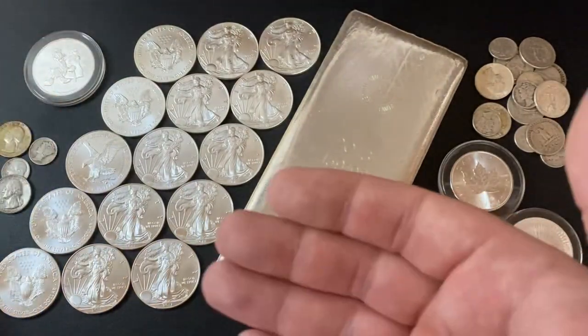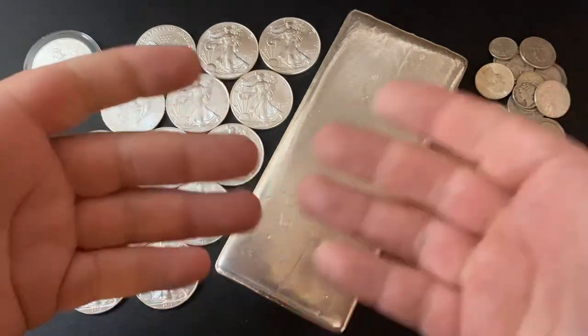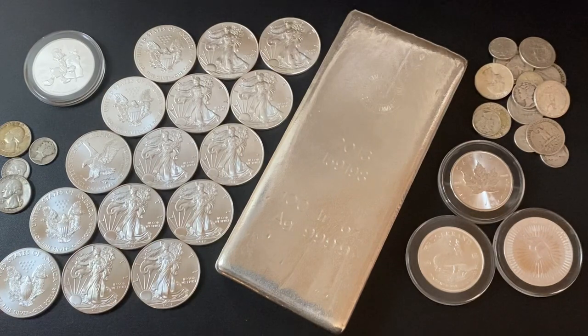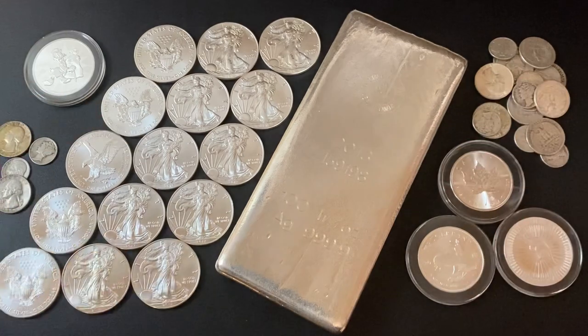In fact, I'm going to be buying more. So whenever you see these dips, you should really be excited if you're a stacker — this stuff just went on sale. Let's go buy some more. Let's lower our dollar cost average because this is a long-term thing, not a short-term thing. And if you're looking at silver as a short-term thing to try and make some money — get in, get out — you're doing it wrong.